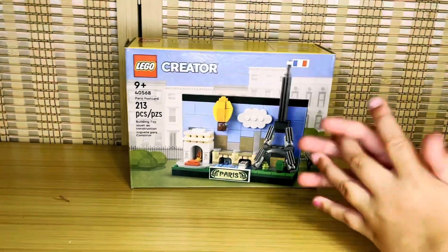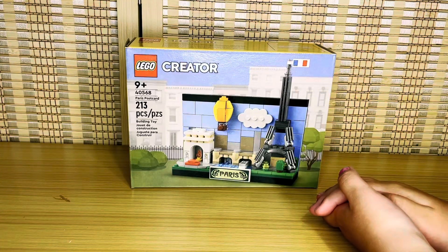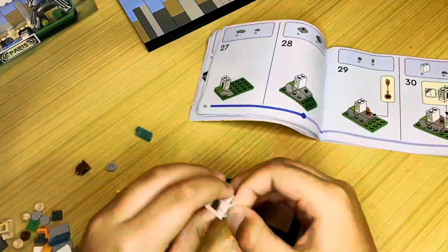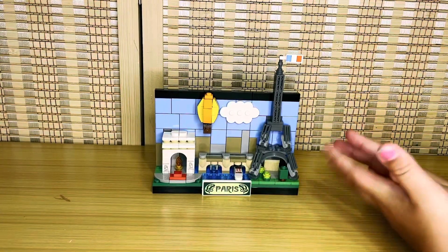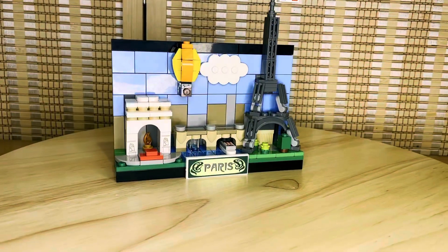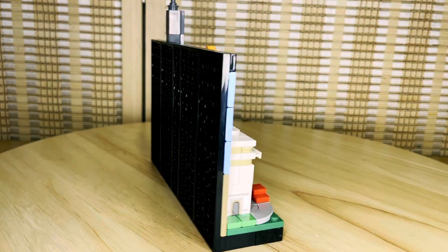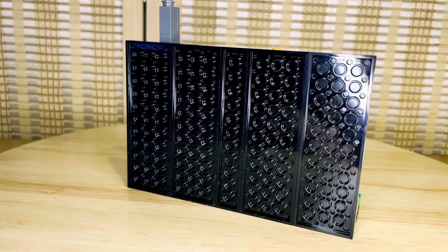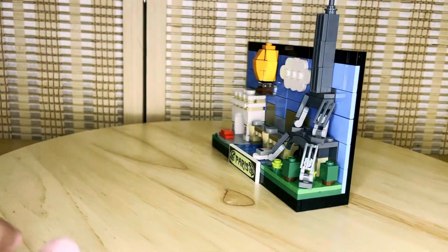I think that's something French people say. Anyways, let's build it. Alright, it's all built and ready to go. This is set number 40568. It comes with 213 pieces. It's for ages 9 and up, zero minifigures, and it costs $15 in the US.